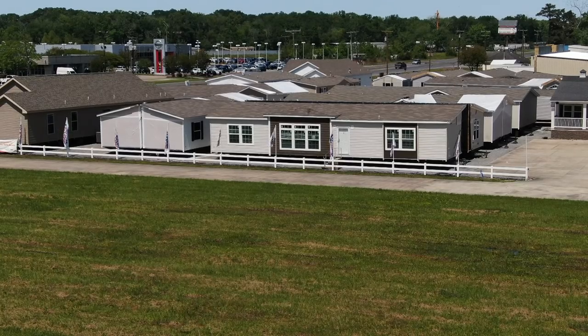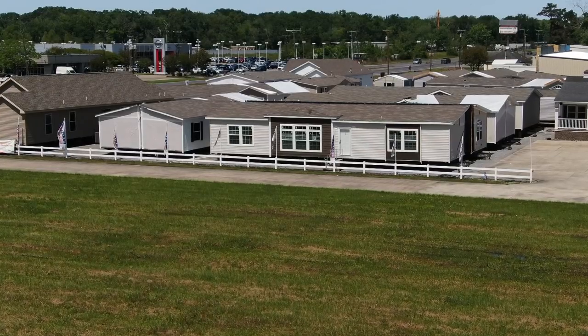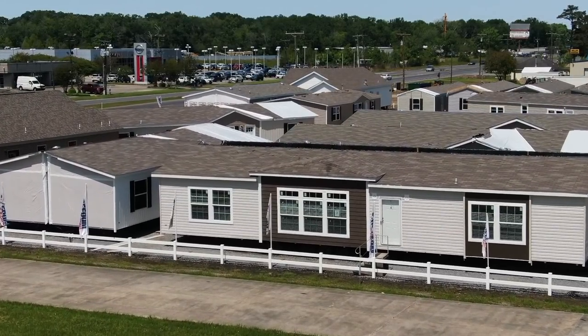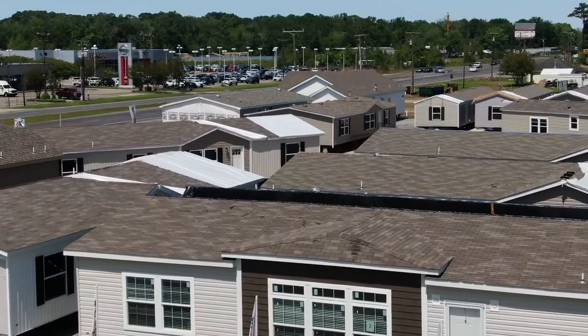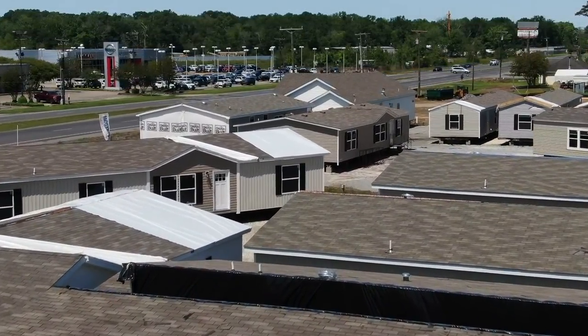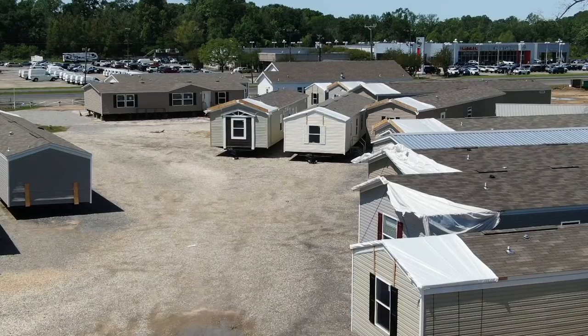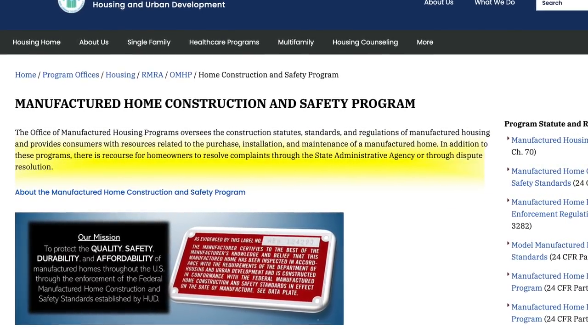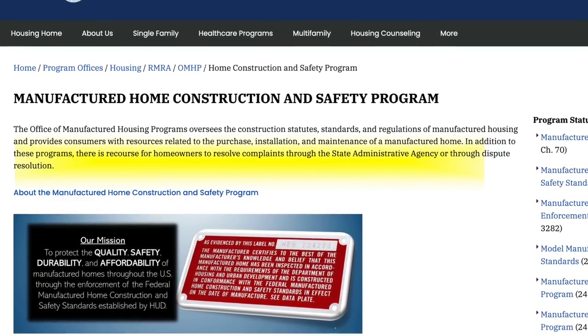HUD stands for the U.S. Department of Housing and Urban Development. The Office of the Manufactured Housing Program oversees the construction, standards, and regulations of manufactured housing, providing customers with resources related to the purchase, installation, and maintenance of a manufactured home. In addition, there's recourse for homeowners to resolve complaints through the state administration agency through dispute resolution.